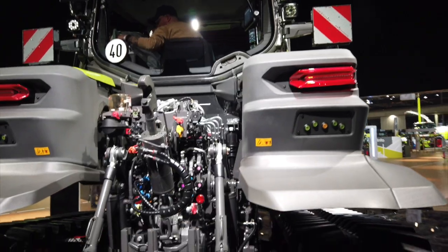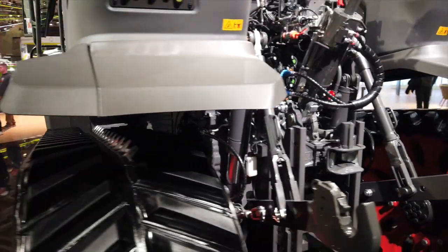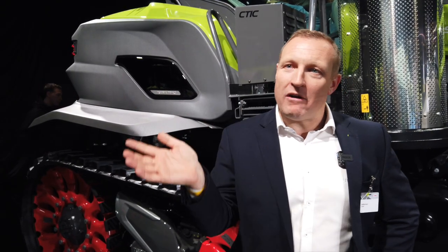Other nice features come at the back as well. We now have a top link assistance ram, which means I can lift and lower the category 4 top link pretty much with the palm of my hand, with very little effort — meaning no more strain when coupling implements on and off the machine.